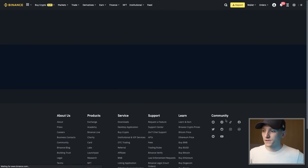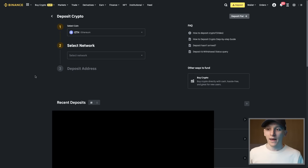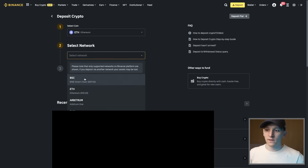Press deposit — whichever exchange you're using, search for the asset and the deposit option. It's going to tell you which networks the asset is supported on. Click 'Select Network' and you can see Ethereum is supported on a bunch of different networks — so if you have ETH on Arbitrum instead of ETH mainnet, that's fine, you can just choose those networks.